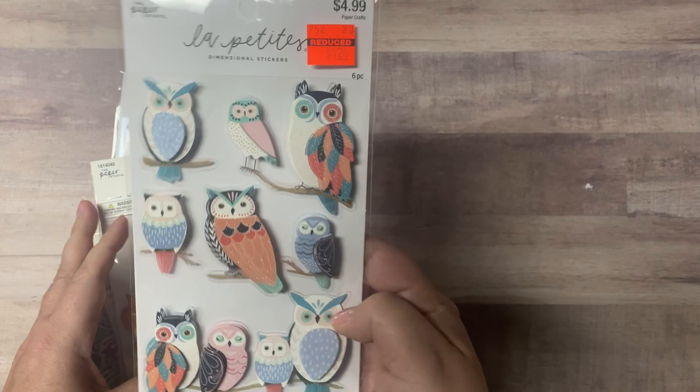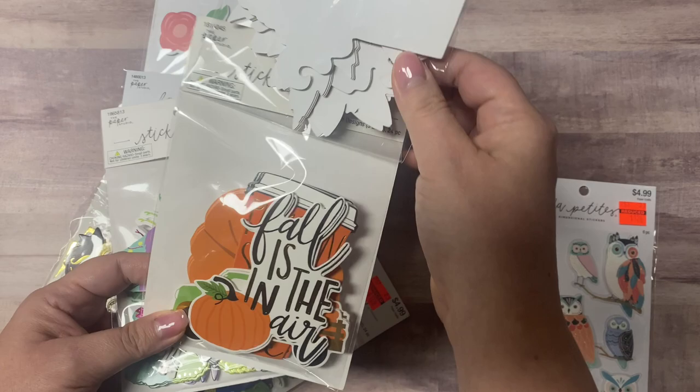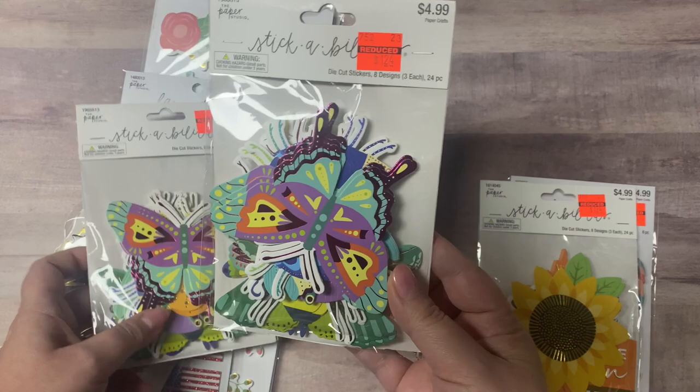I got a bunch of stickers. These were $1.24 — they're dimensional owls with glitter. Then these are die-cut stickers — there are fall stickers with sunflowers, pumpkins, leaves in the air, a little coffee mug. These were only $1.24 and they'll make for some quick cards.